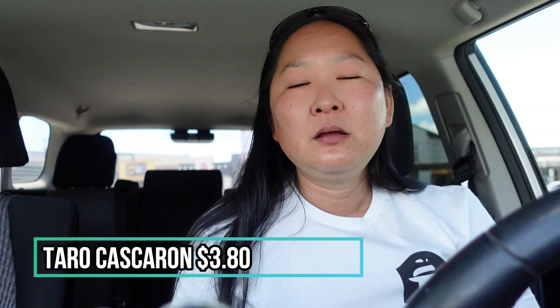For the price of the cascaron — the taro — it is $3.80. I believe it's $3.25 if you get the coconut version, so it's cheaper. When I was talking to her, she did mention there are coconut flakes in the coconut version. I don't really like coconut flakes — I like the coconut flavor, but not the flakes. So I went with the taro.